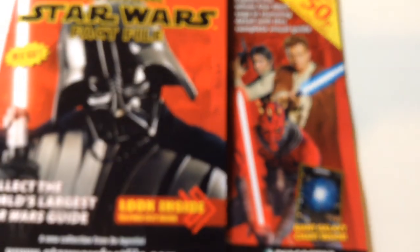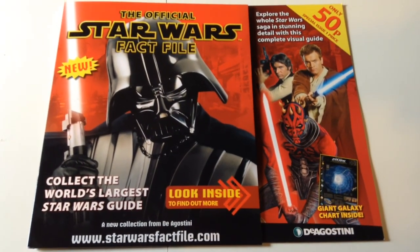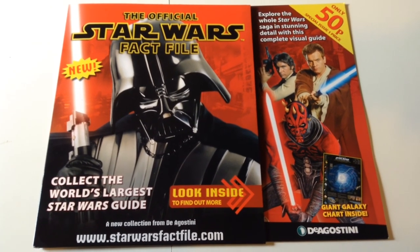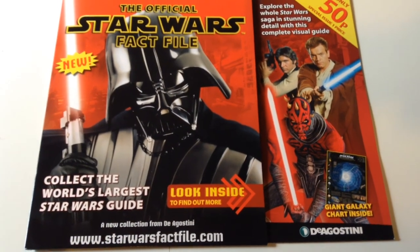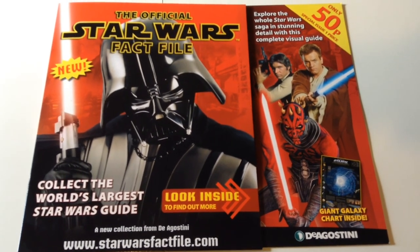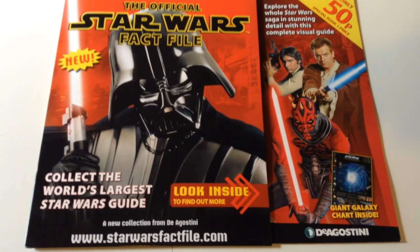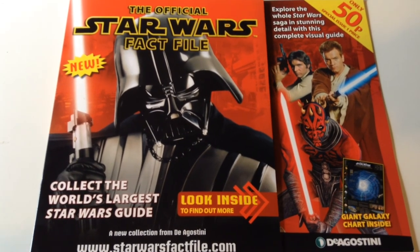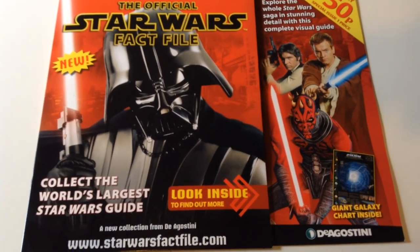This is one of those part-works available to purchase weekly — it will be completing 120 editions which will fill several bookshelves and cost you a fortune. This is the first of 120 editions and it doesn't take much to do the math: 120 times £3 — you're looking at £360 to complete this. That's a lot of money. That's a lot of toys.